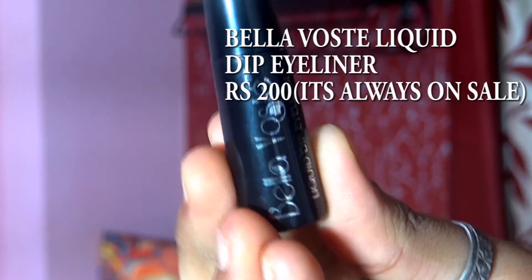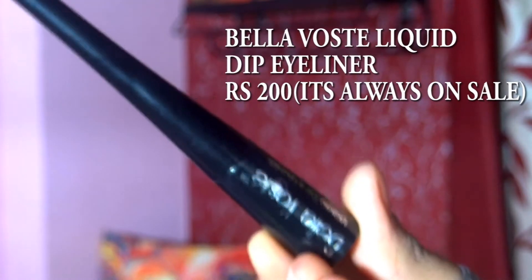Now let's move on to the third product: eyeliner. I find it fairly difficult to find a perfect eyeliner because my eyelids are so oily that most just rub off. But I found this Bella Vost liquid dip eyeliner — I got it from Purple, but you can also check Nykaa or Amazon. It has a brush tip applicator. The MRP is 200 rupees, but please don't buy makeup at MRP because they always have around 40% sale. I got this one for 130 rupees — every day on Purple you'll find it for 130 to 150 rupees, so it fits in the 150 rupee category.